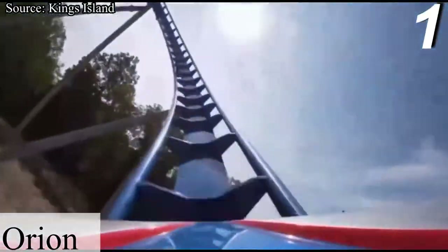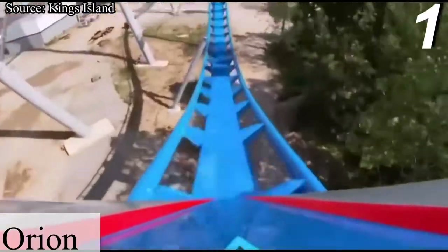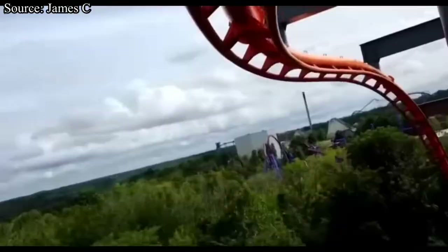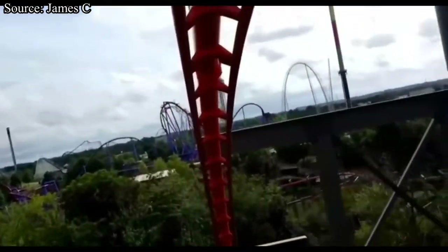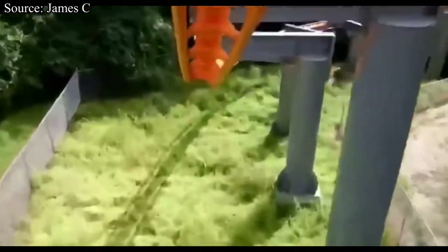That's gonna wrap it up for my video ranking every single rollercoaster at Kings Island. Did you agree with the placements in this video? Let me know your top 5 rollercoasters at Kings Island in the comments down below, and be sure to like and subscribe for more content just like this on Hangtime Thrills.